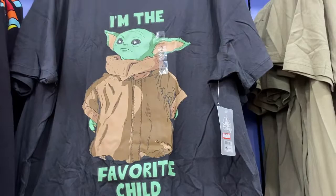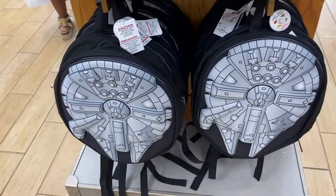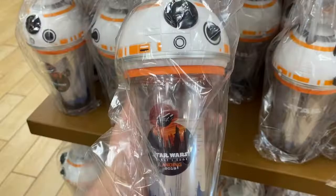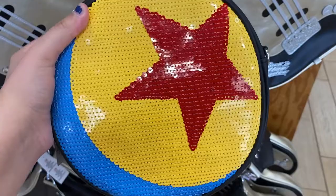Mickey or Minnie snack and drink cup for $4.99 — you have a drink and then you can have a snack right on top. Oh my gosh, it's awesome! There's a really cool Millennium Falcon backpack for $37.99, originally $75. Above that they have an R2-D2 wristlet for $29.99, originally $40. There's also a Galaxy's Edge opening day BB-8 cup for $7.99, originally $24.99.